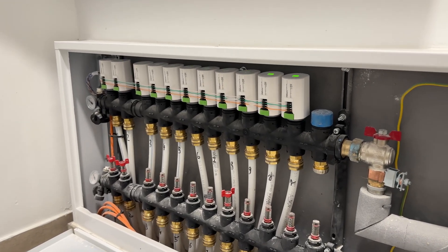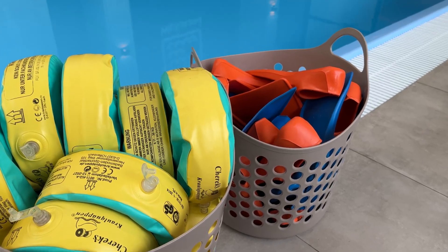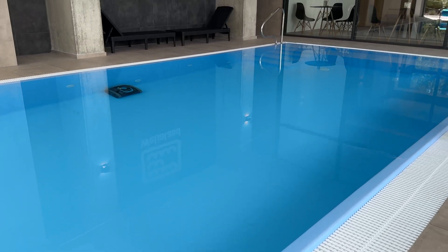In the wellness center, zonal regulation of the underfloor heating is in place. Since the facility caters to both children and adults, the desired pool water temperature varies for each group. This can be easily adjusted directly from the reception using a tablet.